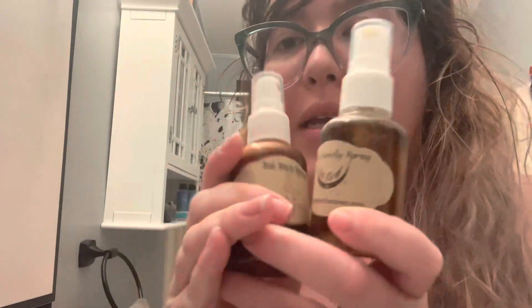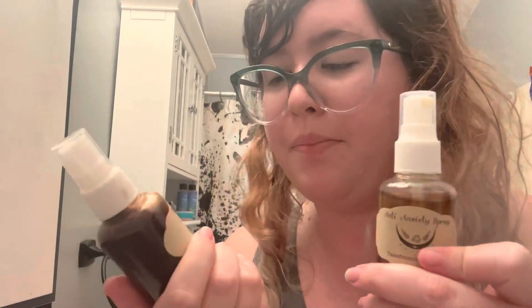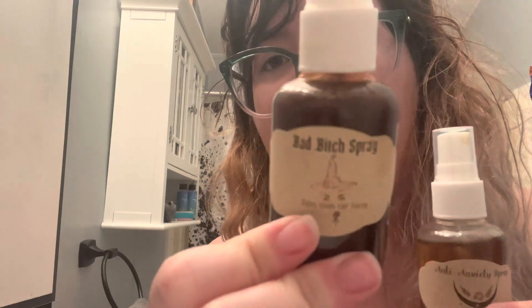I'm still gonna use deodorant because I hate stinky pits. These are two sprays I use at night. They're not perfume — well, they're kind of perfume. They're like aromatic but they have benefits to them. This one is Bad Bitch Spray. It's actually from my tattoo artist — you can look her up, Tales of the Coven. Bad Bitch Spray — I think it's supposed to help boost confidence.